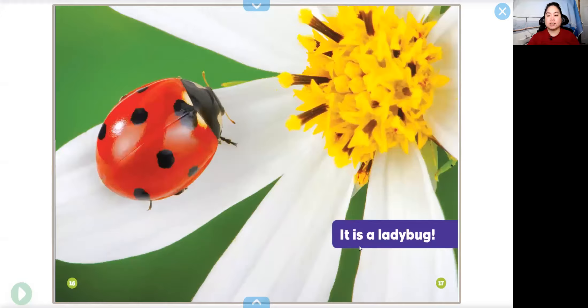It is a ladybug. What do you see in this picture? You see the ladybug. What else? A flower. This ladybug is sitting on a white flower petal.